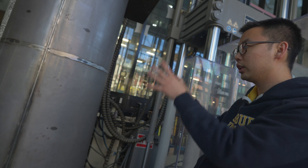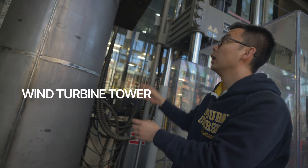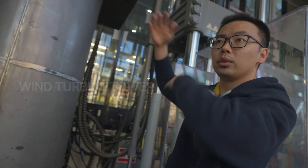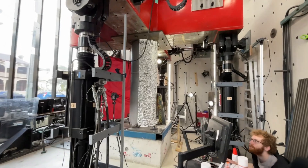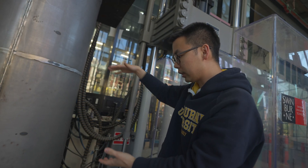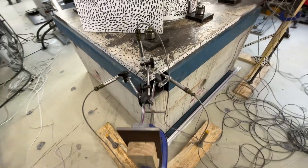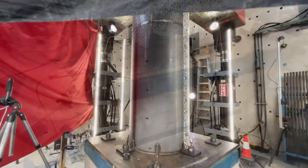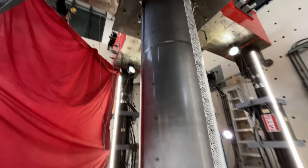This specimen represents only the very bottom section of a wind turbine tower. Everything above, including the rotors and the nacelle, is being modeled numerically. The first cycle test allows us to get a baseline performance of the structure, which we can then use to configure a test protocol for the second specimen.